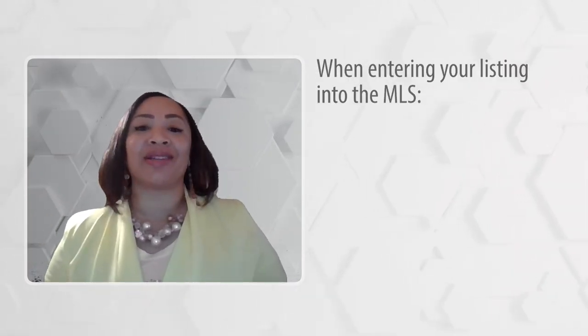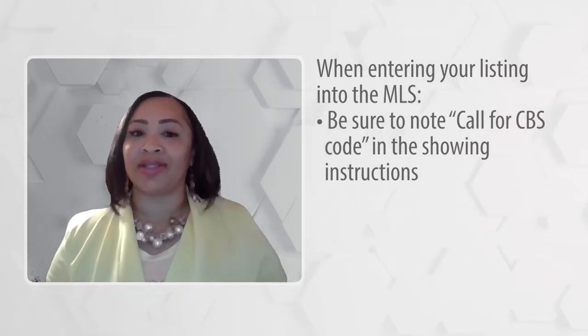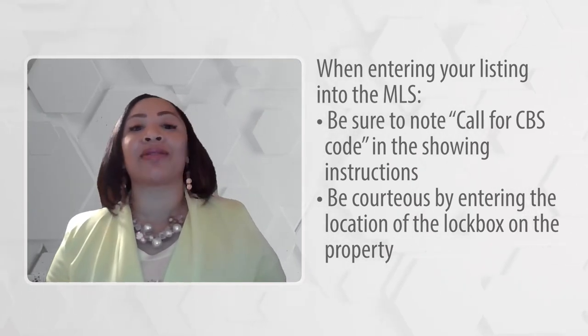When entering your listing into the MLS, please be sure to note 'call for CBS code' in the showing instructions and to be courteous to other agents by entering the location of the lockbox on the property.